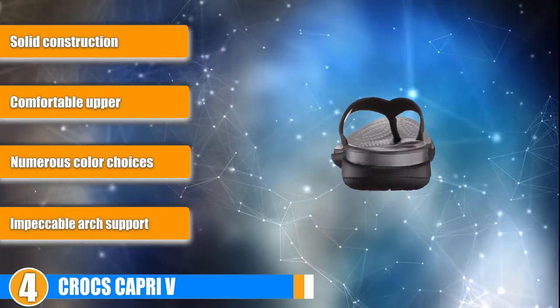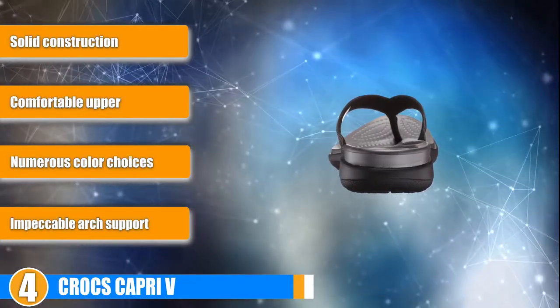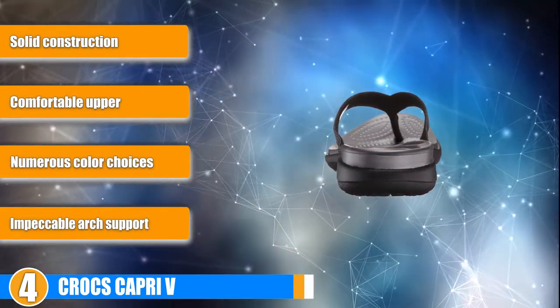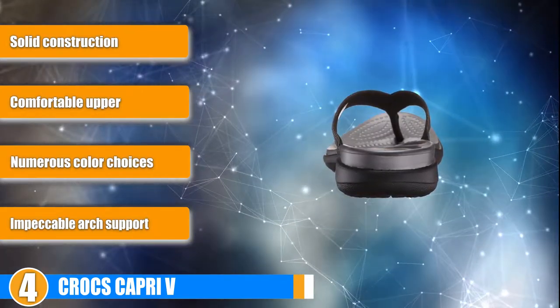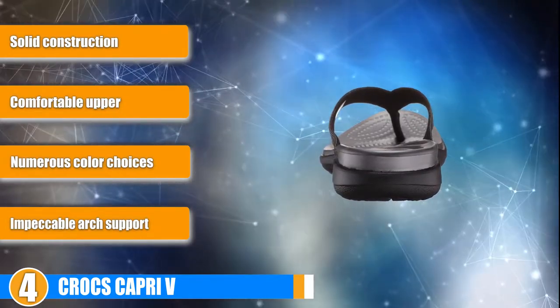Support: A significant curve is present in the lower portion of these flip-flops. This design accentuates your arches, offering a high degree of support in this area. Customers have worn these sandals while recovering from foot surgery and found them to be quite soothing.